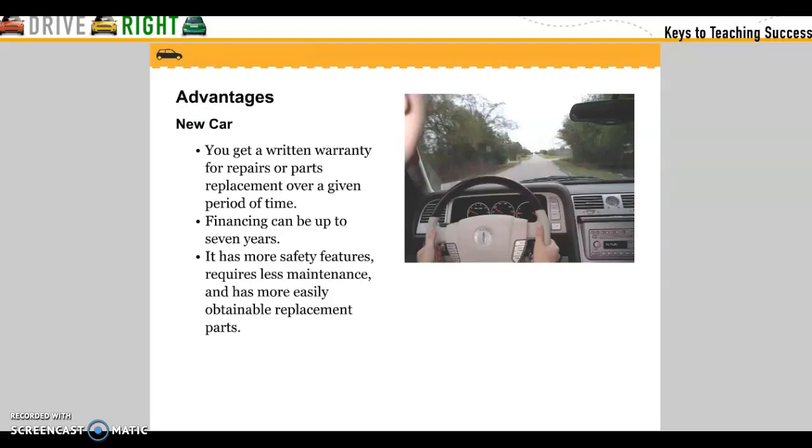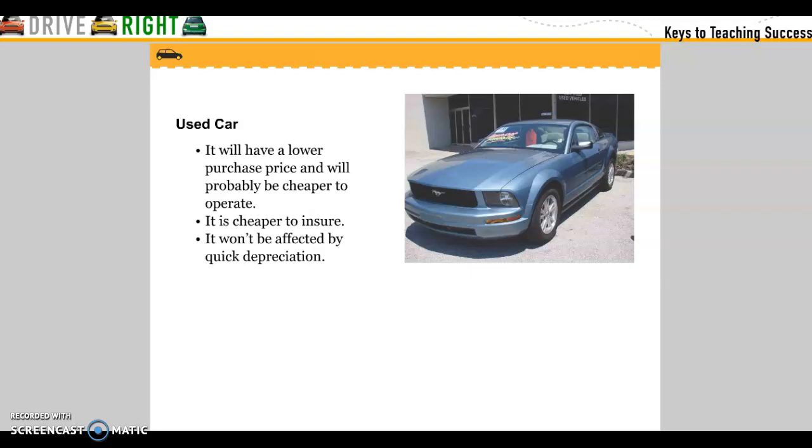Advantages of a new car: you get a written warranty for repairs or parts replacements over a given period of time — financially, it can be up to seven years. It has more safety features, requires less maintenance, and has more easily obtainable replacement parts. Advantages of a used car: it will have a lower purchase price and will probably be cheaper to operate, with cheaper insurance, and it won't be affected by quick depreciation.